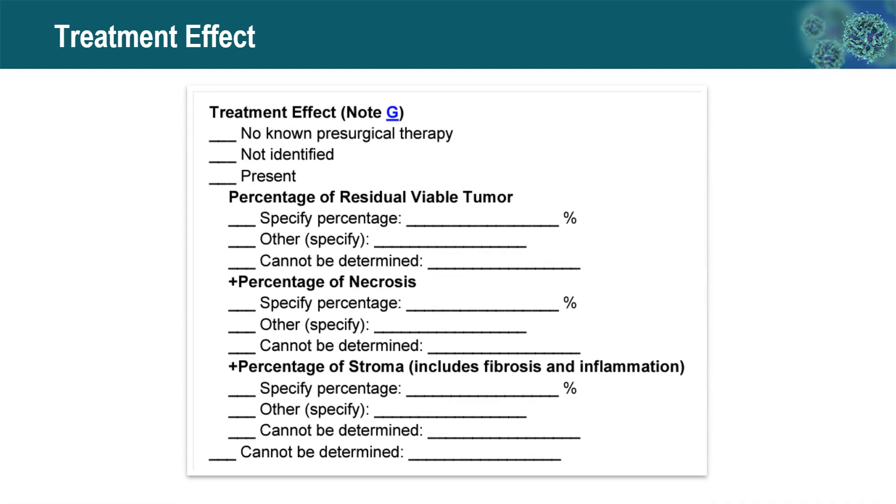The treatment effect section from the CAP synoptic report for lung cancer requires reporting the percentage of residual viable tumor. Percentage of necrosis and stroma — including fibrosis and inflammation — are optional data points. When there is no residual viable tumor, 0% viable tumor is considered a complete response. Less than 10% residual viable tumor is considered a significant treatment response. Otherwise, the exact value of residual viable tumor percentage is reported.